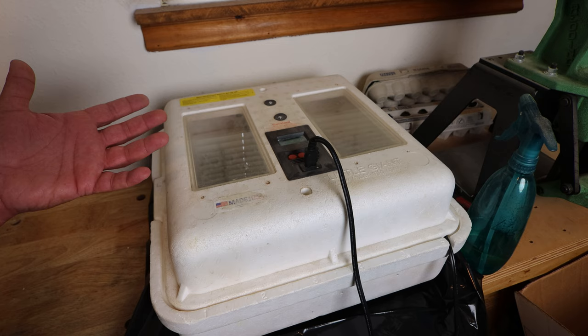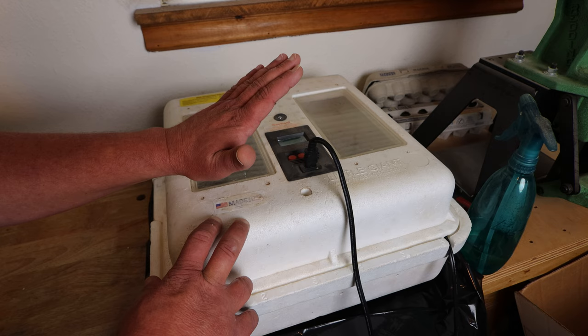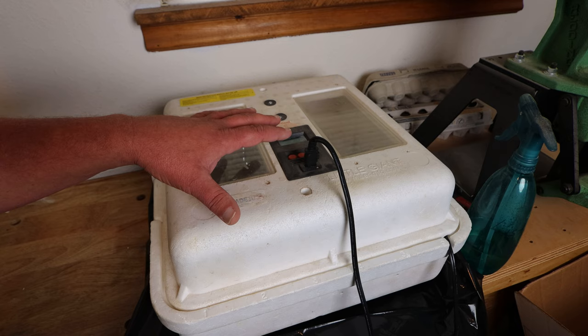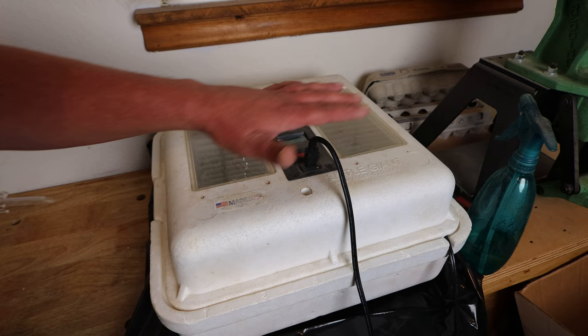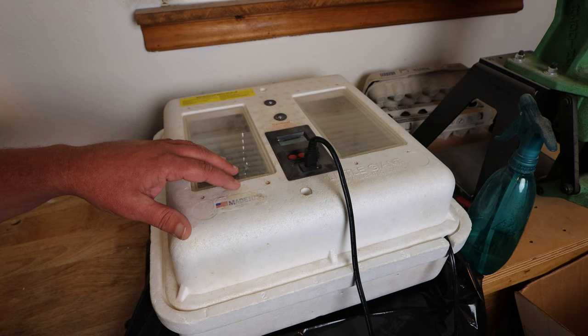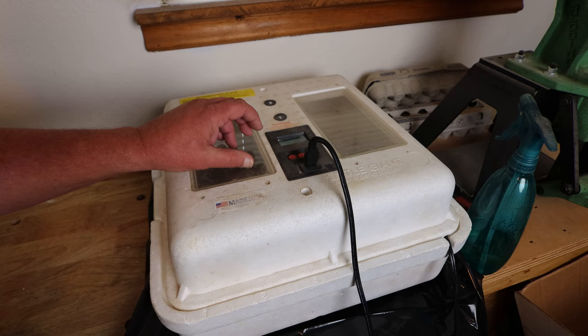If you do not have an egg turner, that's okay. You can incubate without one — just lay the eggs in the incubator. You could put them in egg cartons, tilt the cartons up on the side, and rotate them a couple of times a day, which will basically turn them. Or you could just lay the eggs in the bottom of the incubator and roll them around gently a couple of times a day. The egg turner just makes it a little bit easier, a little more hands-off and automatic. We'll be back with you as the progress goes, especially when we go into lockdown and they start hatching out.